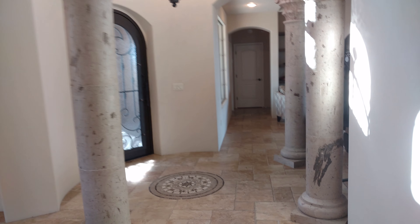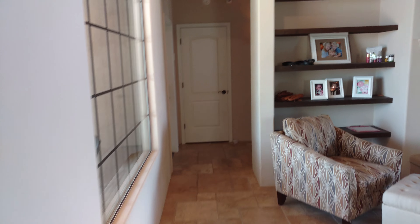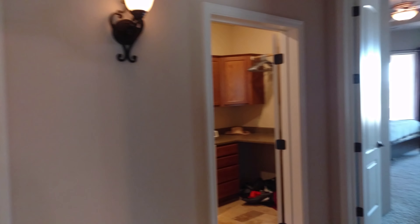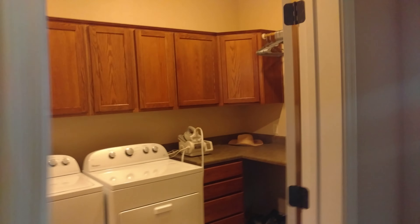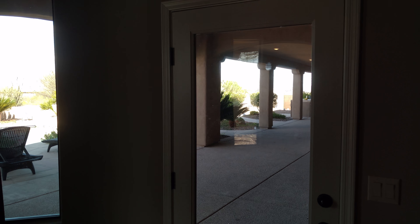Going over towards the master side. Got a big laundry room. Coming into the master — once again, beautiful views of the mountains. There's an exit patio door there.